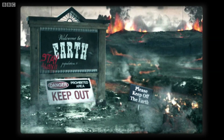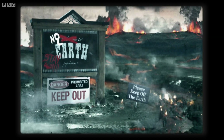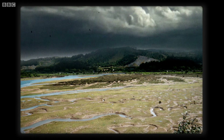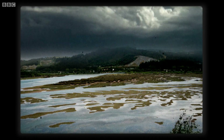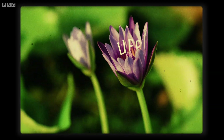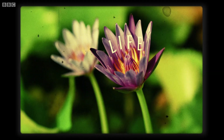And that was very handy for us because that created the seasons. In its youth, Earth is thought to have been volcanic and inhospitable. But over time, it came to be covered in a vast ocean of water, perhaps carried here by icy comets and asteroids. However it got here, it was this water that allowed life to thrive.